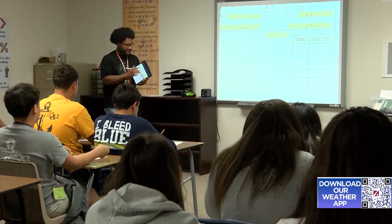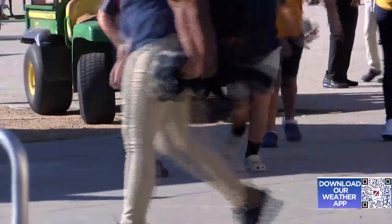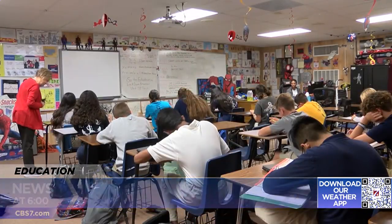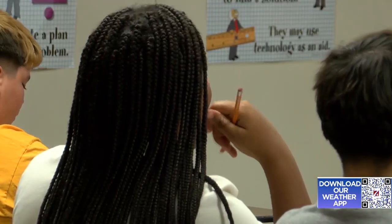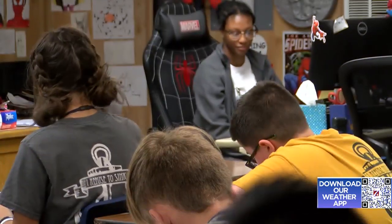Olga Mejia is a former ECISD parent turned grandparent. She says her grandkids tell her about stresses at school: it's just overcrowded and overwhelming — overcrowded in the hallways, they tend to get to class late. Sarah Moore says middle schools face aging infrastructure plus overcrowding. If the hallways are crowded already and you have those kind of things going on, it just compounds the issue for the students.